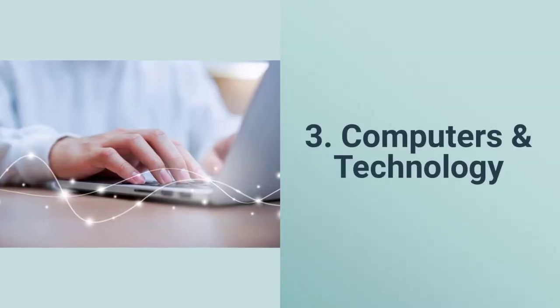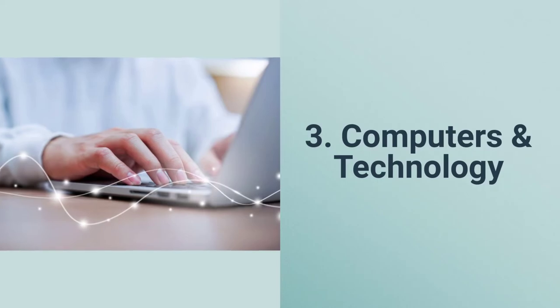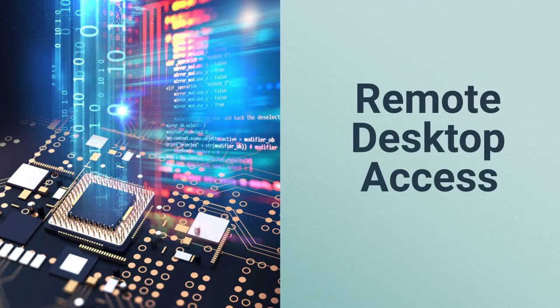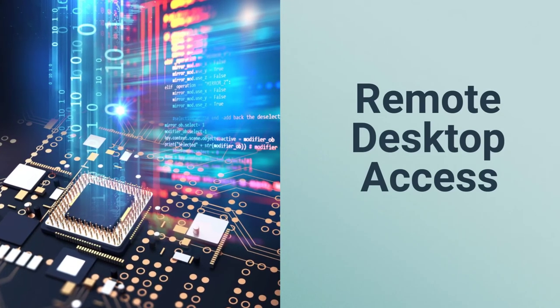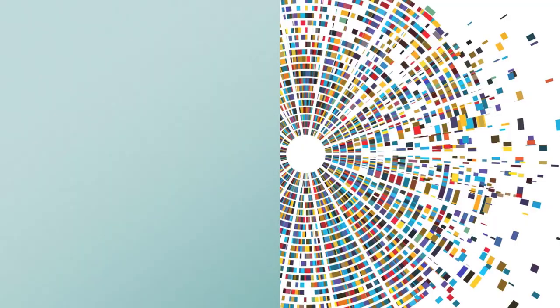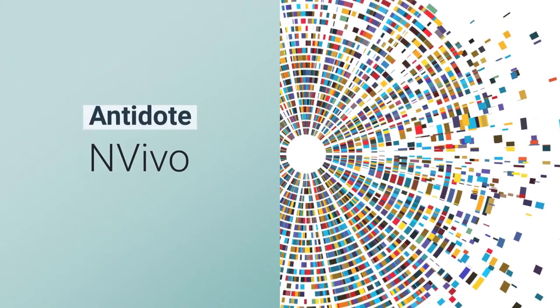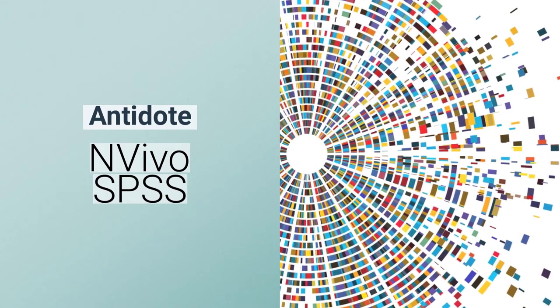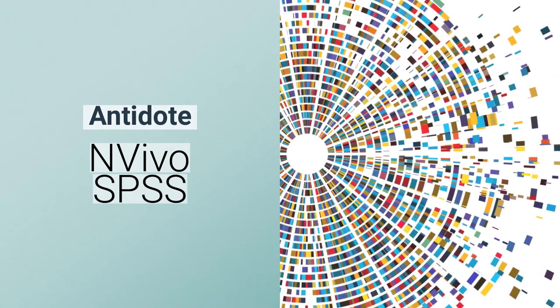Number three, computers and technology. We know that many of you are still studying remotely, so we've made our specialized software in our library computer labs available to you. Check out the details about remote desktop access on our service updates page to connect to software like Antidote for writing assistance in English and French, Vivo for qualitative data analysis, and SPSS for statistical data analysis.